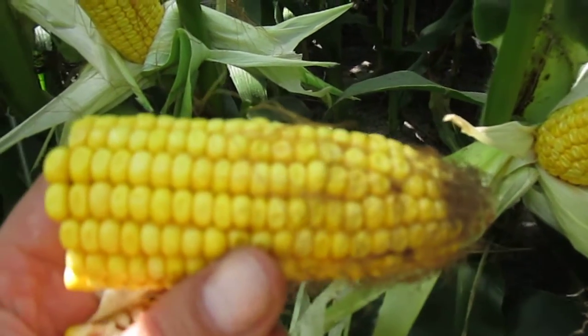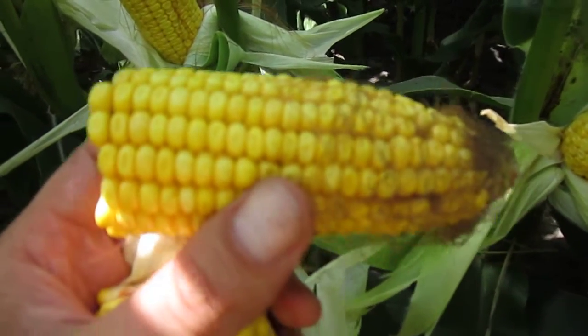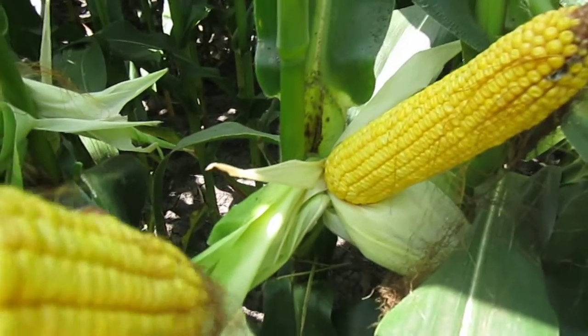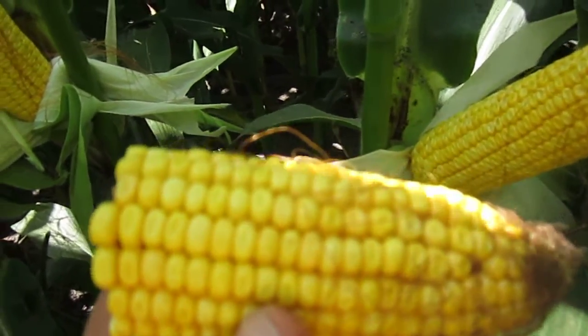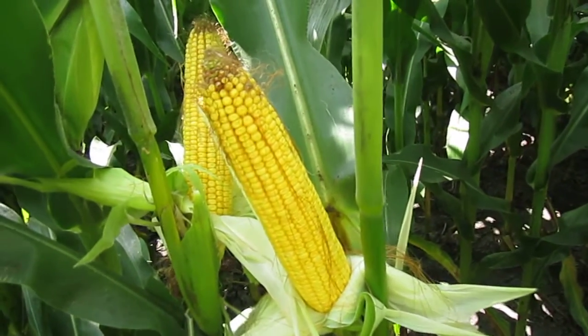Translated into bushels, if the whole field looked like this we'd be looking at 200 bushels plus out here. Right now, even though you can see some of the corn has dented, it's still a ways off from being physically mature.